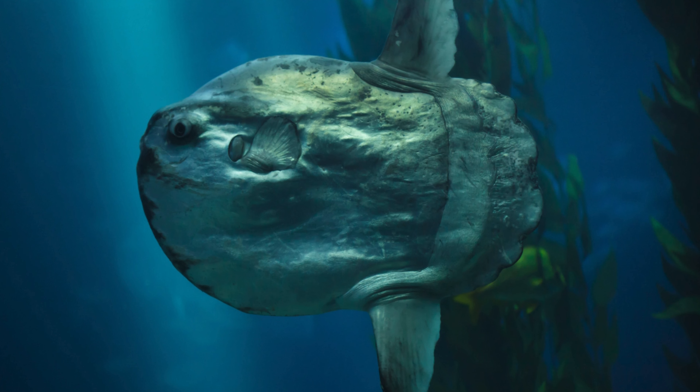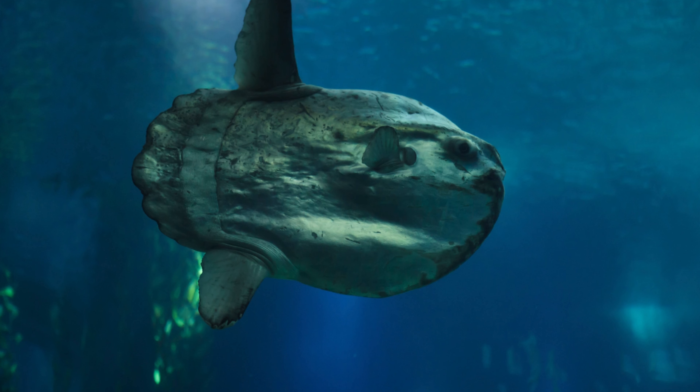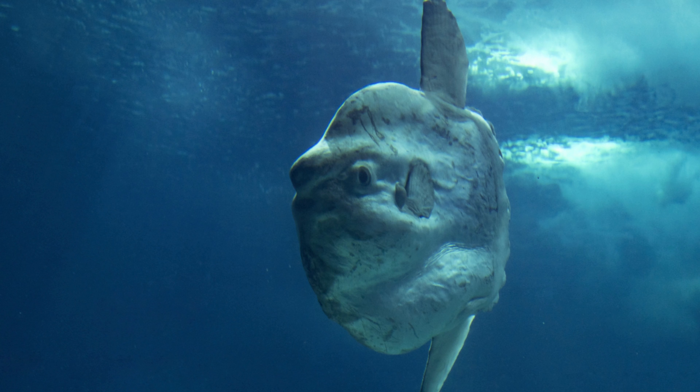Its most distinctive feature is its peculiar shape, which resembles a large, flattened oval disc, giving it a somewhat pancake-like appearance. The skin is thick and rough, often covered in mucus. It lacks scales, which is a rare trait among fish. The skin can appear leathery, often with various patches and spots, ranging in color from gray to brown to silvery white.